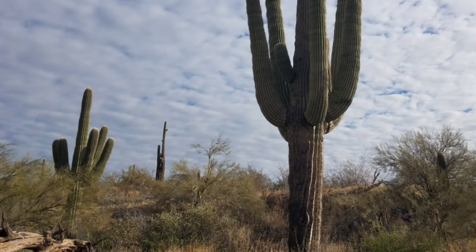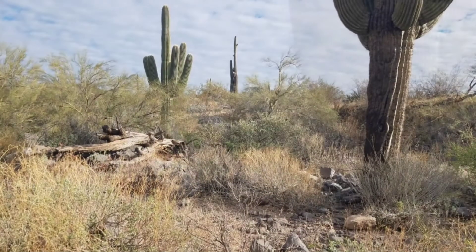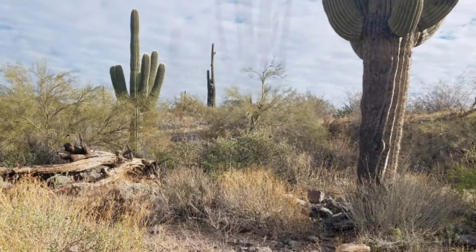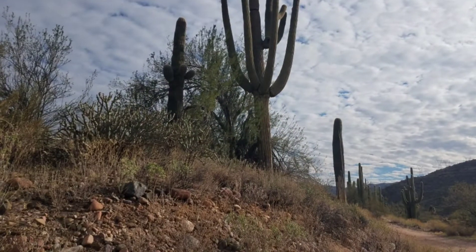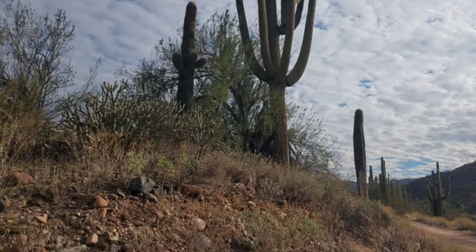The white blossom on the cactus is also the state flower of Arizona. It blooms generally toward the end of April and the first part of May. The bloom opens at night and it lives through the next day.